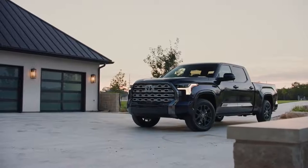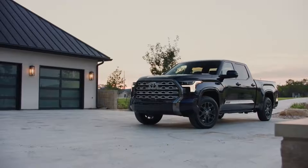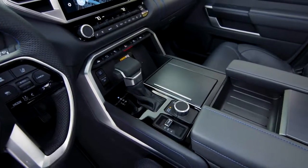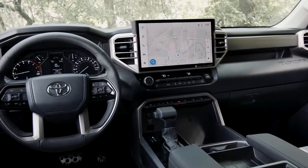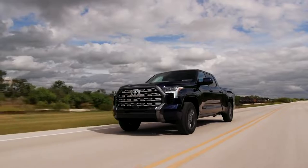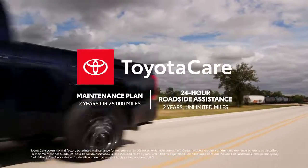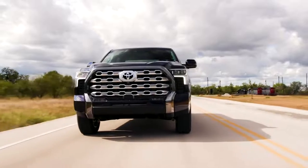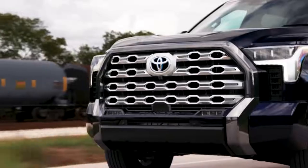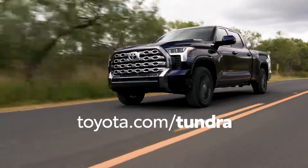This is barely scratching the surface when it comes to all the great features available inside Tundra's cabin. Combine all this advanced technology and thoughtful convenience with Toyota's legendary quality, durability, and reliability, as well as great ownership perks like the ToyotaCare maintenance plan with roadside assistance, and it's clear how Tundra will be changing the pickup truck game once again. To learn more, be sure to check out Toyota's YouTube channel or visit toyota.com/Tundra.